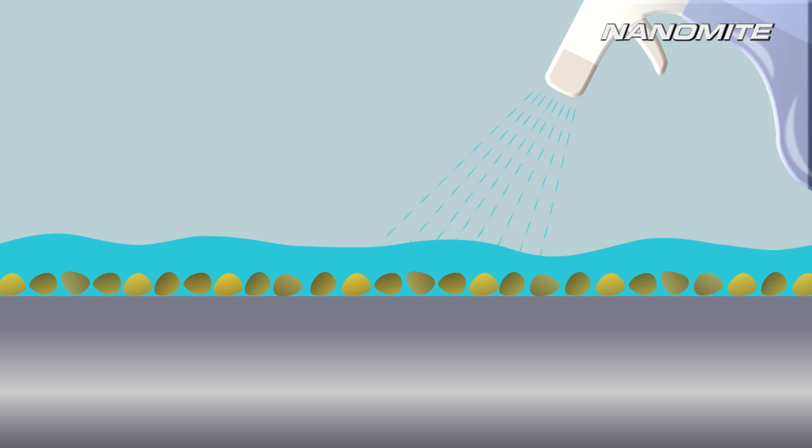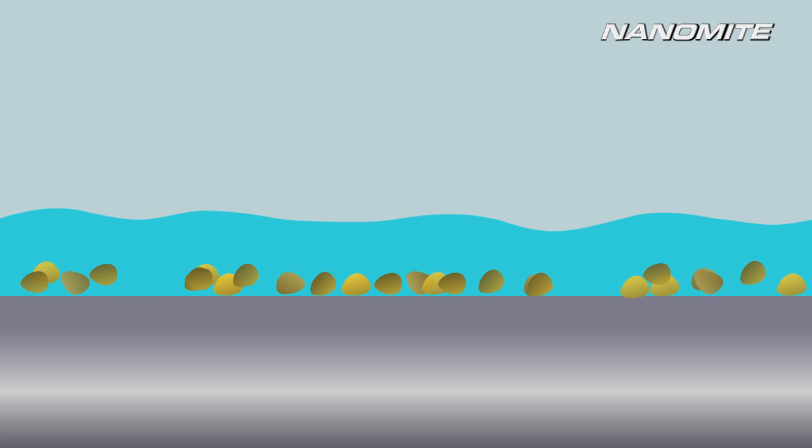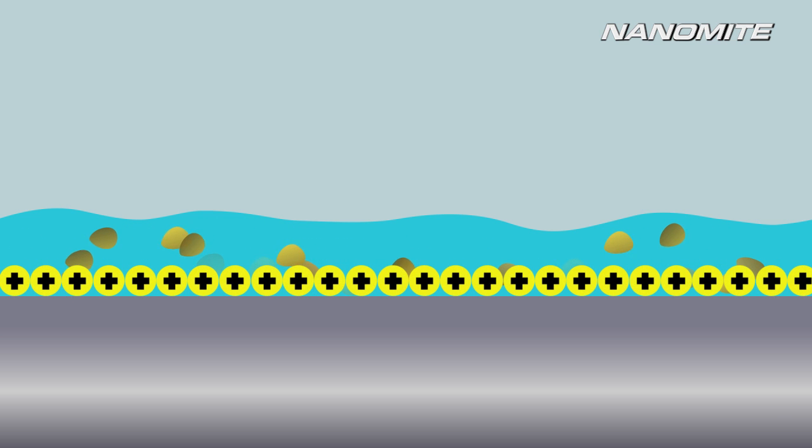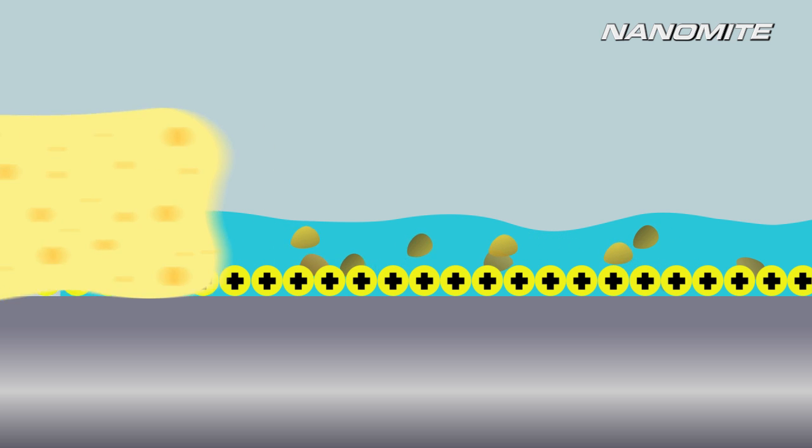With the Swiss Nanomite technology, wash-activated nanoparticles are able to penetrate much deeper and clean more thoroughly. Impurities are dissolved and removed effectively. A layer of positively charged nanoparticles then forms a protective coating over the surface.